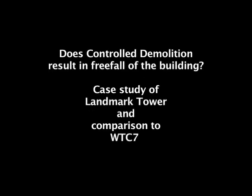Greetings YouTubers. This is Alien Entity. My video today concerns the question whether controlled demolition makes a building fall at freefall speed or not. Just out of curiosity, I decided to have a look at a controlled demolition since I'm doing some research on my next WTC7 video.